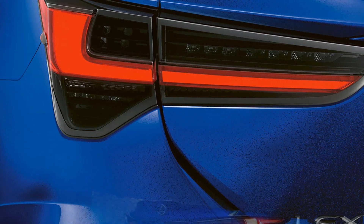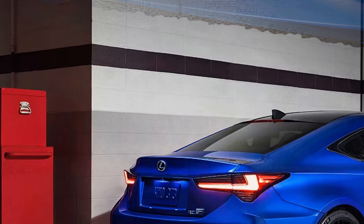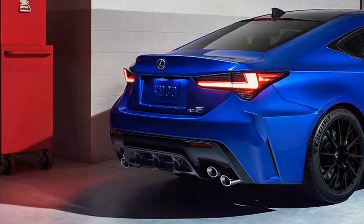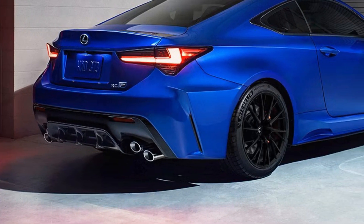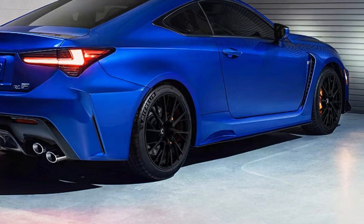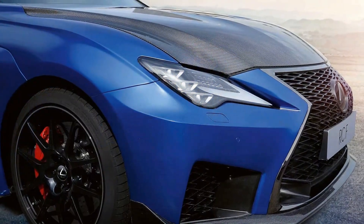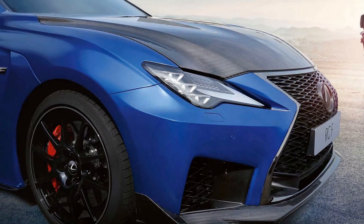Comfort in the RC F is further enhanced by its dual-zone automatic climate control system, which allows both the driver and passenger to set their preferred temperature settings. Heated and ventilated front seats provide additional comfort, ensuring a pleasant driving experience regardless of the weather conditions outside. The interior also features customizable ambient lighting, allowing drivers to set the mood inside the cabin with various color options to personalize their experience.